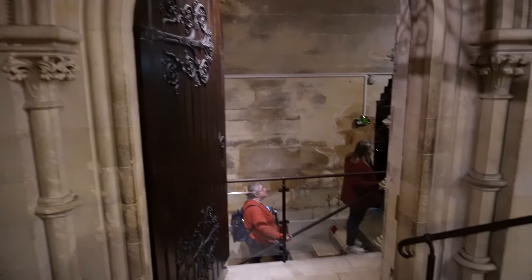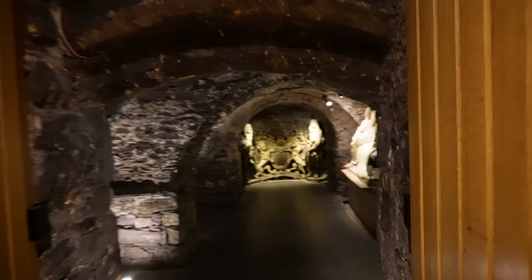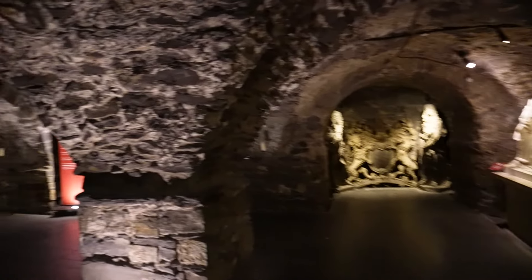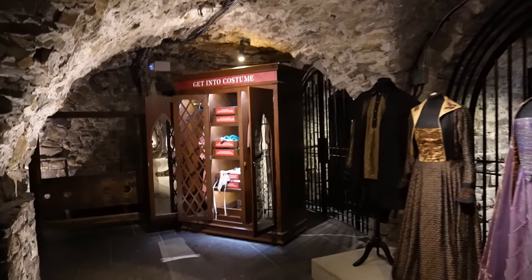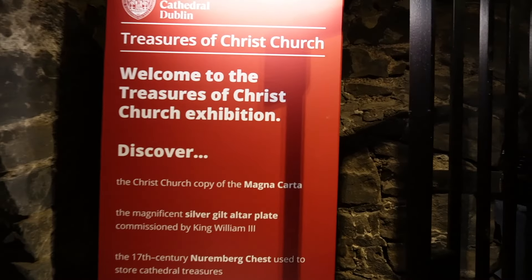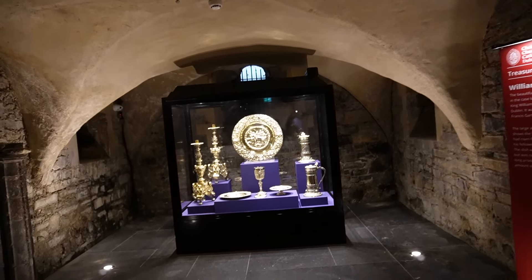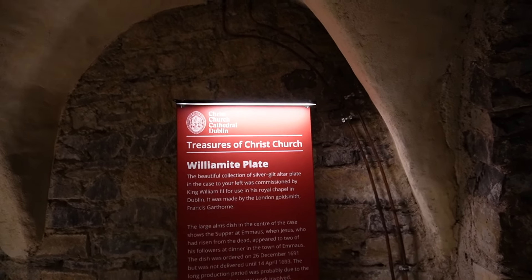So we're heading down into the crypt now - she said this is the oldest part of the church. It's Harry Potter-esque and I get what she means - it is so cool down here. You can actually put on costumes and dress up like the old times. They have a copy of the Magna Carta here. It feels very spooky - we've got some treasure, ornate candlesticks and plates, and the beautiful Williamite plate with a collection of silver gilt altar plate.